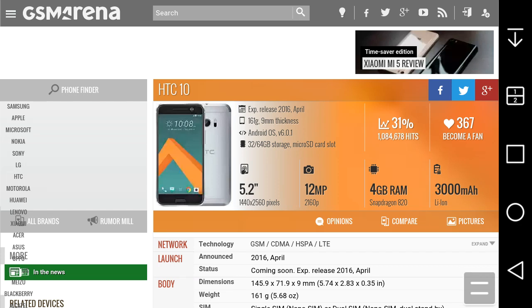LG G Style Boost Mobile user HD here, and today I'm doing a video on the HTC 10, also known as the HTC One M10. This is HTC's flagship for 2016, announced today. It's called the HTC 10, which is interesting — this is the fourth generation of the HTC One M line from HTC.